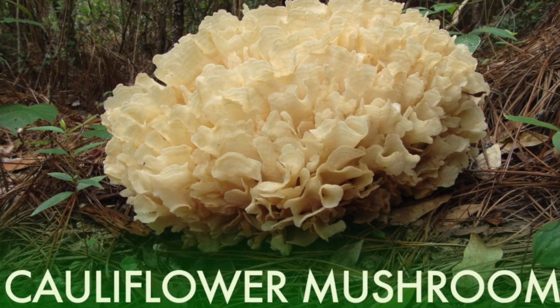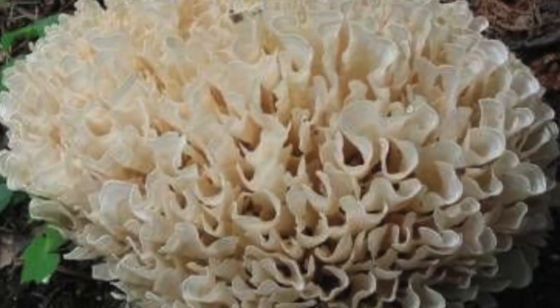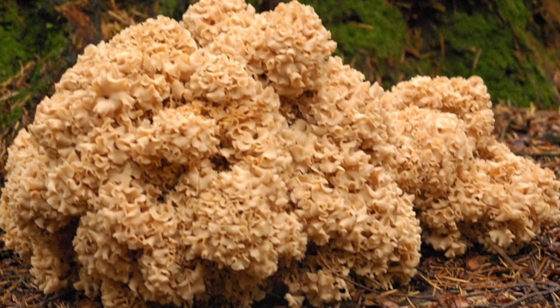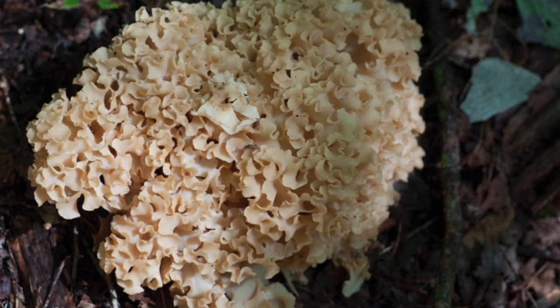Number 4: The cauliflower mushroom. These fungi are easy to identify and are said to have a texture of lasagna noodles. Of course, they need to be cooked, as do all fungi. They go well with eggs, soups, and other dishes.